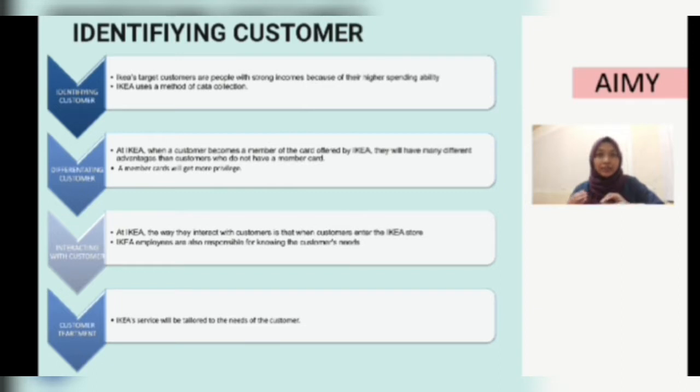The second step is differentiating customers. At IKEA, when a customer becomes a member with the card offered by IKEA, they will have many different advantages compared to customers who do not have a membership card. The difference is that members will receive member discounts, earn points with each purchase, and also receive birthday privileges.